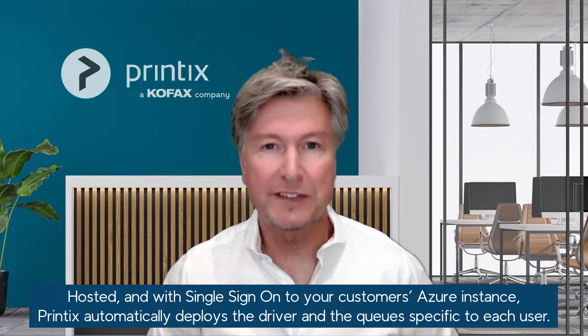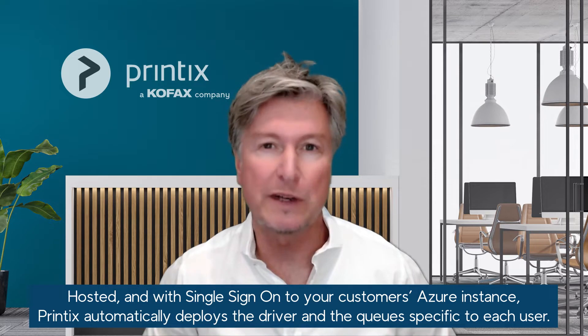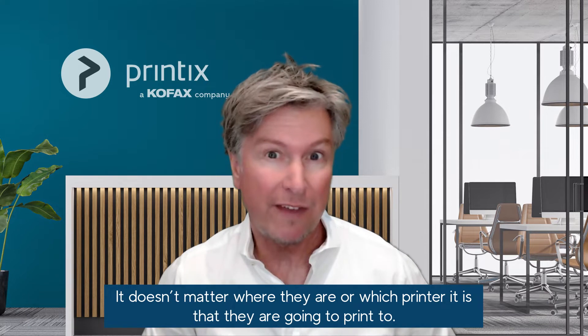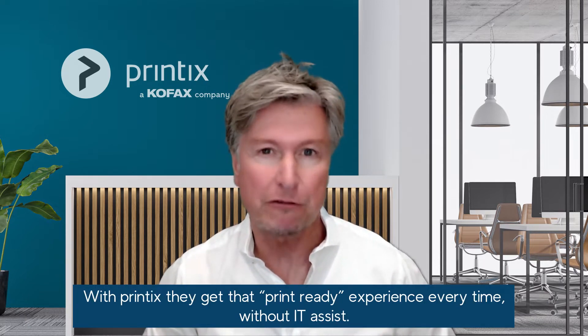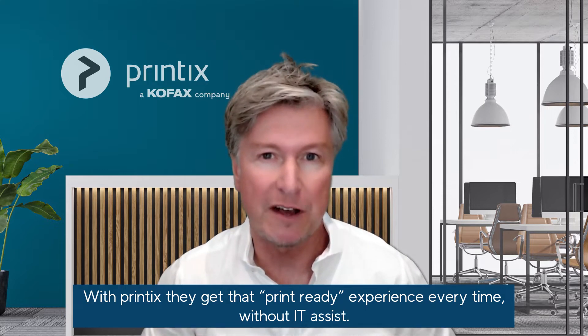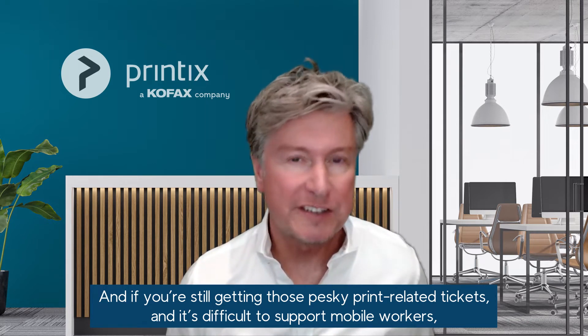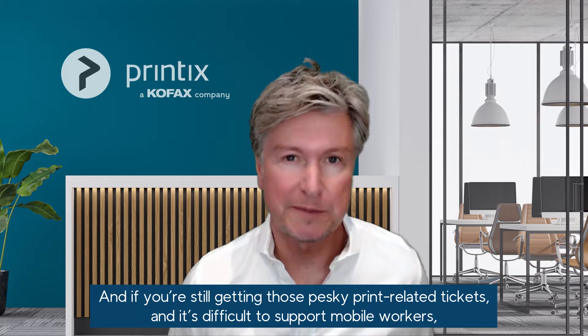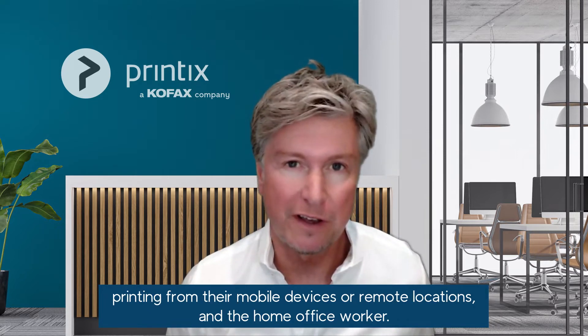Hosted and with single sign-on to your customer's Azure instance, Printix automatically deploys the driver and the queues specific to each user. It doesn't matter where they are or which printer they're going to print to. With Printix they get that print-ready experience every time without IT assist. And if you're still getting those pesky print-related tickets and it's difficult to support mobile workers printing from their mobile devices or remote locations and the home office worker, then Printix is the answer. It just works.